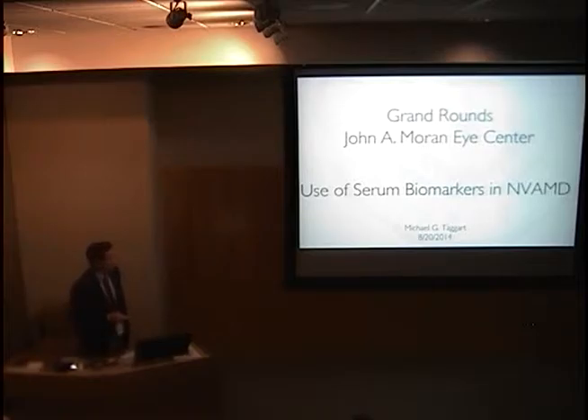Good morning. I appreciate the opportunity to speak with you this morning about the use of serum biomarkers in neovascular age-related macular degeneration.